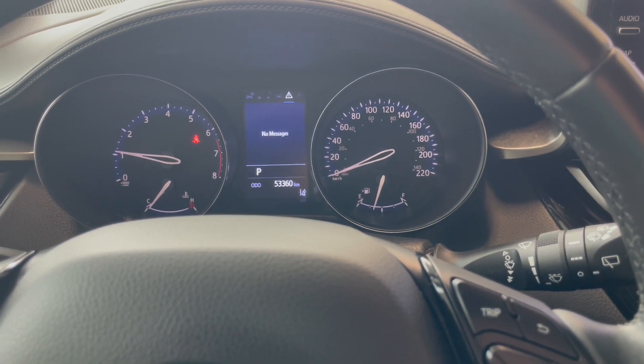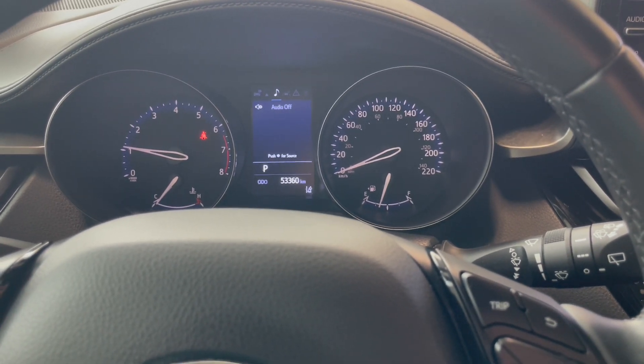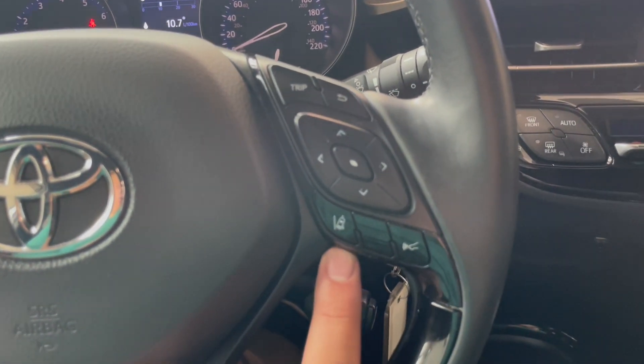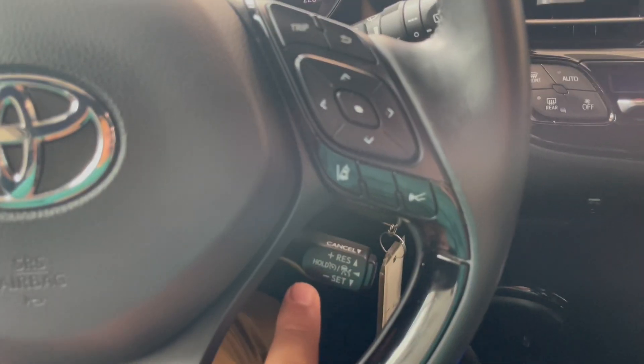You also have your different driving mode settings, messages, audio information, as well as compass. You also have your lane departure assist, and your cruise control stick right down here.